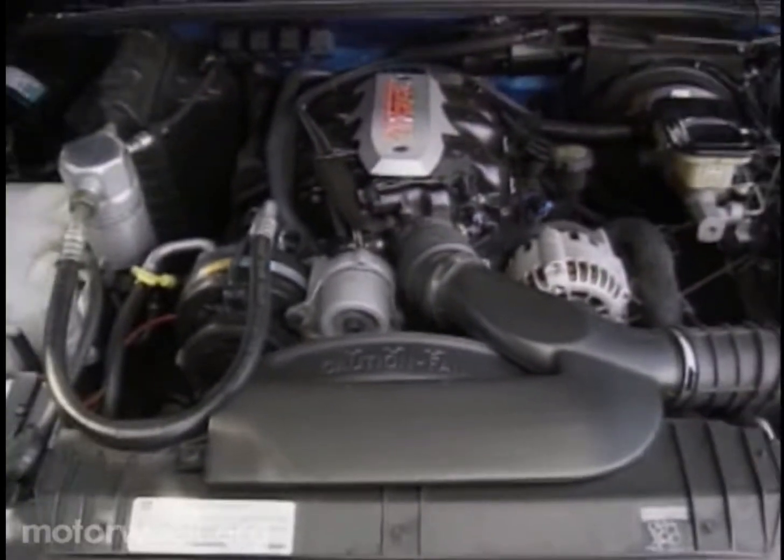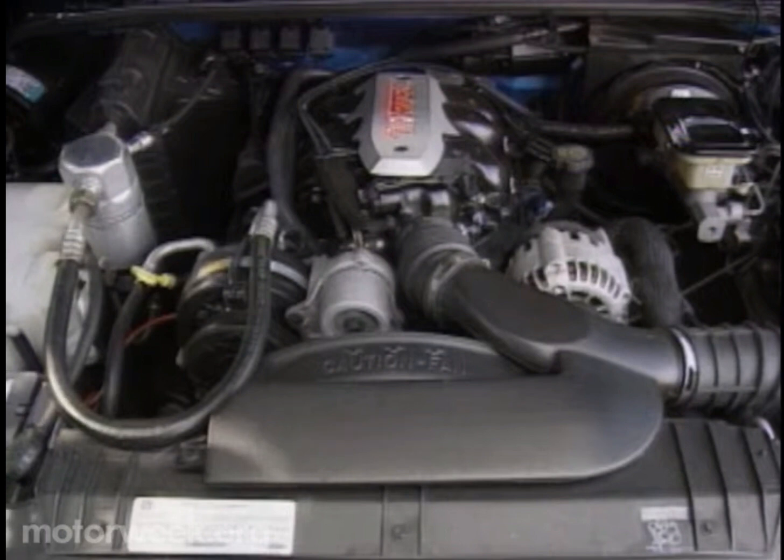Sonoma power plants include this optional enhanced 4.3-liter V6 with 195 horsepower, the most potent engine in any compact pickup. But even the base 2.2-liter four-cylinder delivers both increased horsepower and fuel economy.